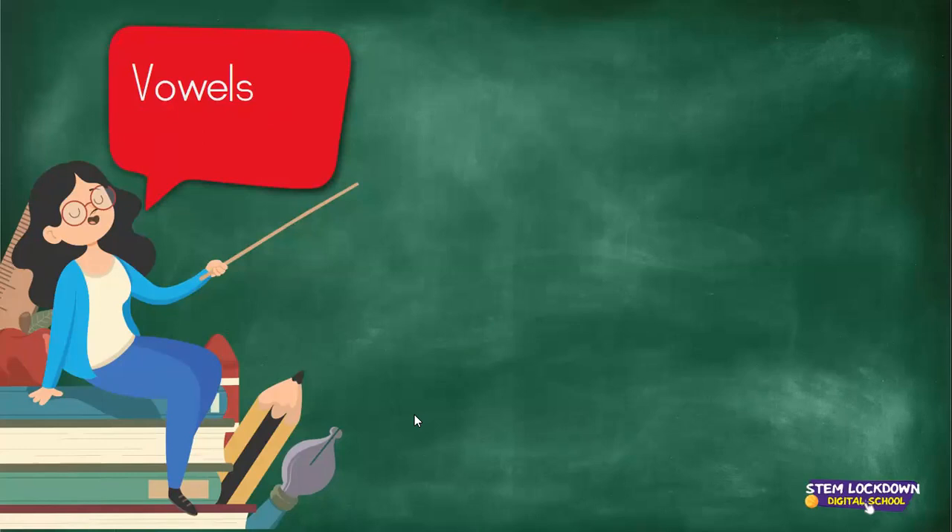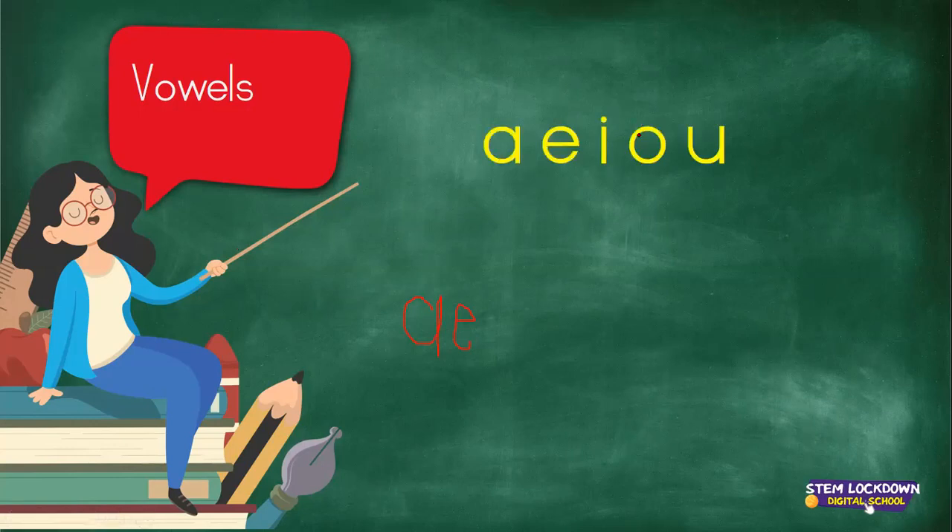Do you remember the vowels we practiced? Who can help us with all the vowels? Reese? Mum, I don't know all of them. It's okay, my sweetheart. Just try the ones that you do know. Which ones do you know? A. Yes. Let me write down which ones you have told me. You said A. E. Yes. Do you know any more? That's no problem at all. Don't worry about that. Our vowels are A, E, I, O, U.